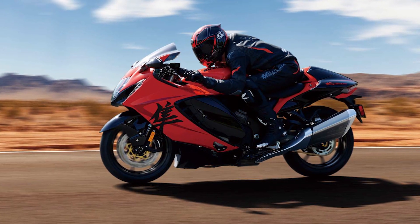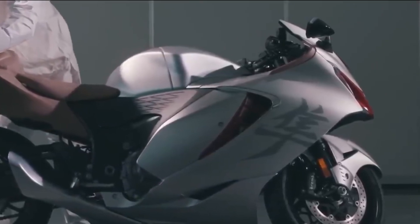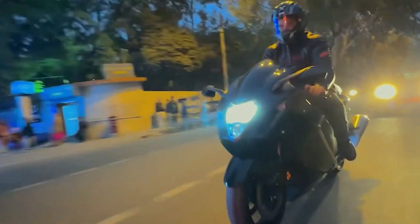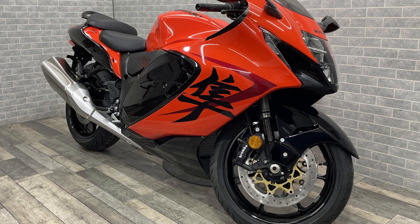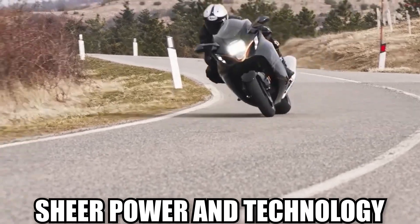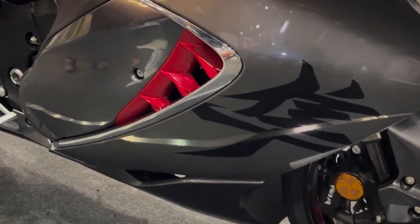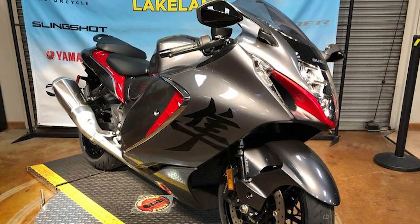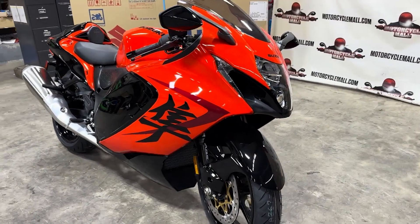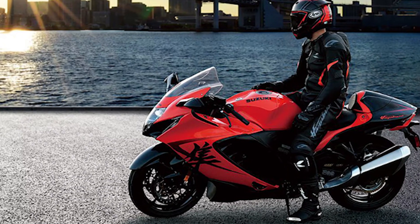As Suzuki's 2024 Hayabusa competes in this dynamic landscape, it faces the challenge of not only surpassing its predecessors but staying ahead of the curve in an industry where innovation is the currency of progress. Beyond sheer power and technology, the motorcycle community values the intangible qualities that make a bike truly iconic — the emotional connection between rider and machine: the unmistakable growl of an exhaust, the thrill of acceleration, and the wind in the face during a spirited ride.